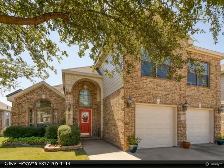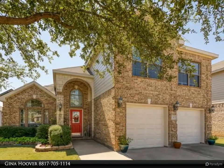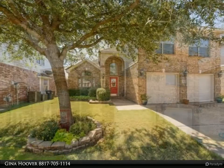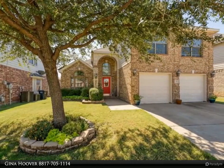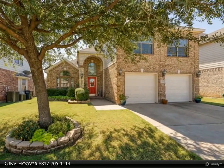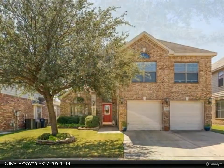This Keller Williams Realty Johnson County property video is presented by Gina Hoover. Gorgeous move-in ready home fit for a family — light, bright, airy space. This floor plan does not disappoint. A large kitchen complete with a butler's pantry.